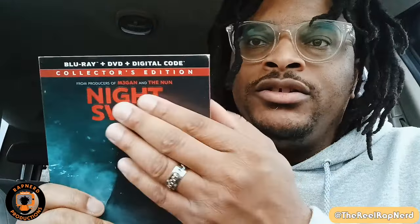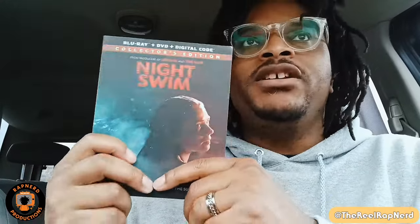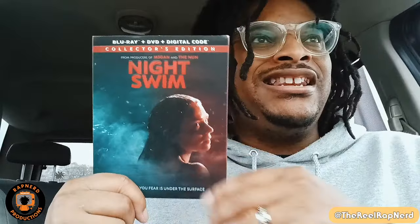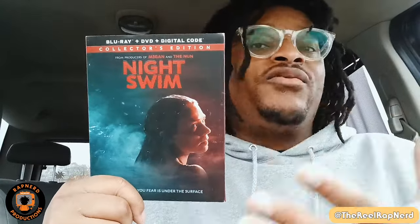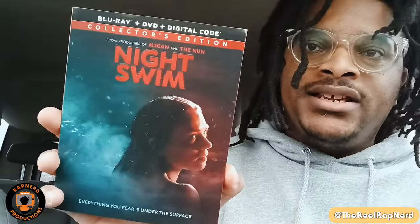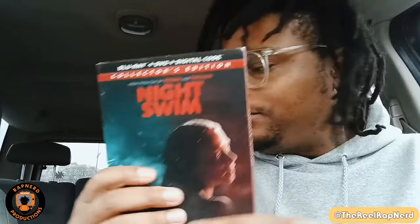It came with a slipcase, and the one thing I like about Blumhouse slipcase Blu-rays is the detail. If you feel Night Swim, it has a different texture — even the words have a texture on them. I noticed they do that with all their films. Last year's Five Nights at Freddy's Blu-ray had a really great slipcase, and this one does the same thing. Super glad it came like this.